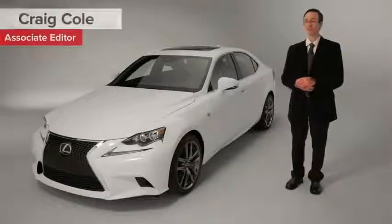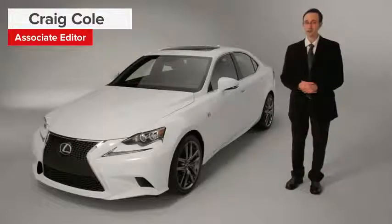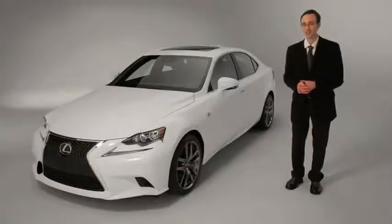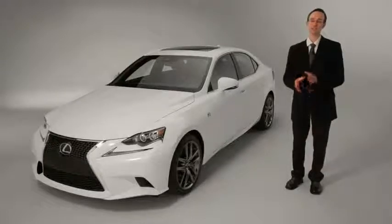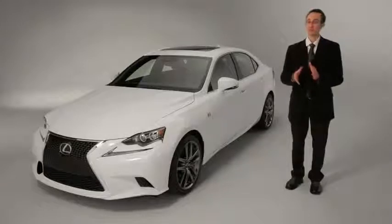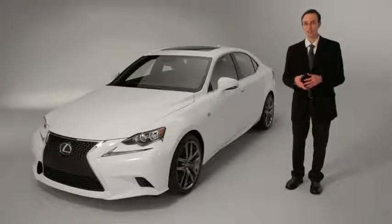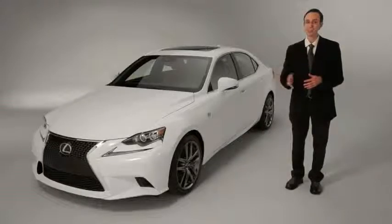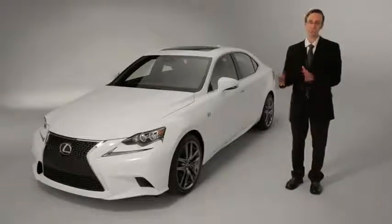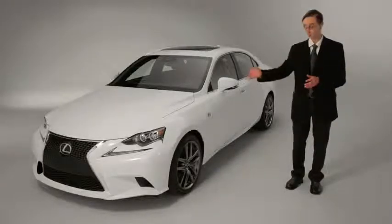The 2014 Lexus IS was just unveiled at the Detroit Auto Show this morning. We already gave you a brief overview of the car last week, but now we can finally share a few more of the details about it. The vehicle is Lexus' response to other sports sedans like the Audi A4, the BMW 3 Series, and of course the newly introduced Cadillac ATS. Lexus has never really been able to defeat some of these competitors, but the company is aiming to change that with the newest model.